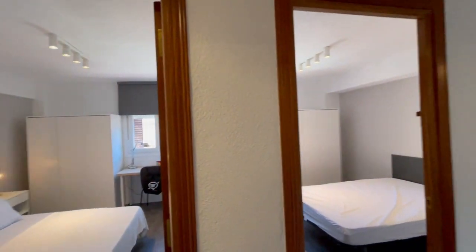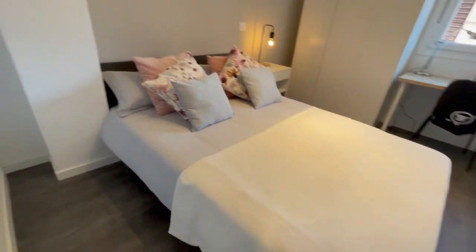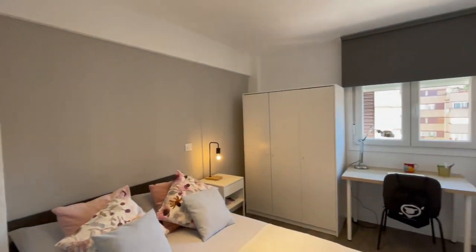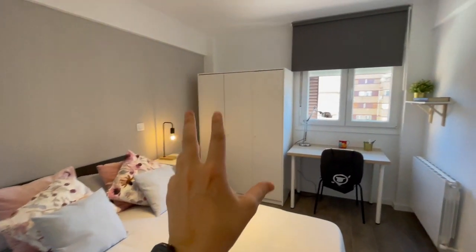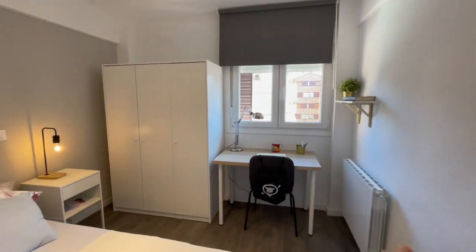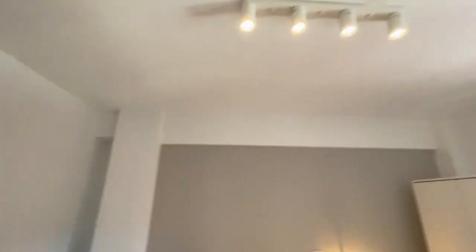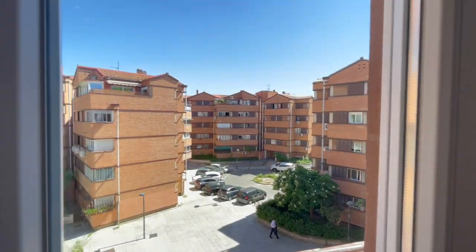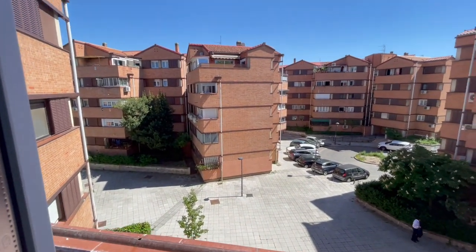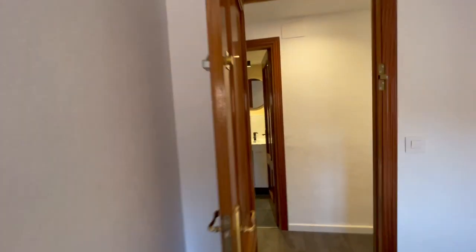Here we have the first room for rent. It looks very, very nice — you'll have this big double bed, a closet, desk, heating, and a little library. There's a lot of natural light, and this is going to be the view. It's a nice area, very well connected — in five minutes you will have a metro station.